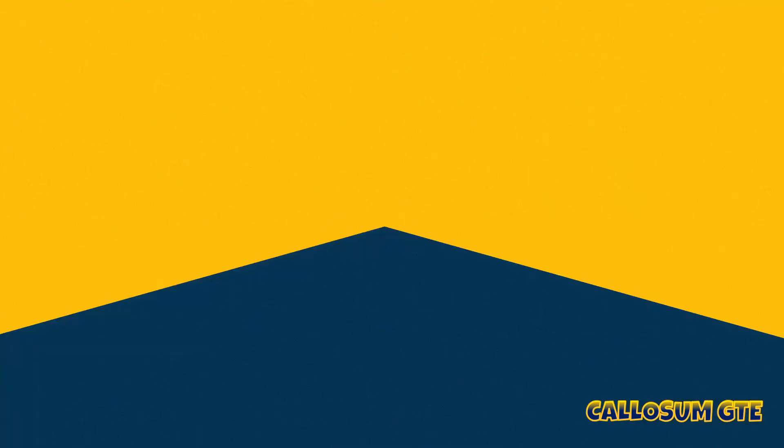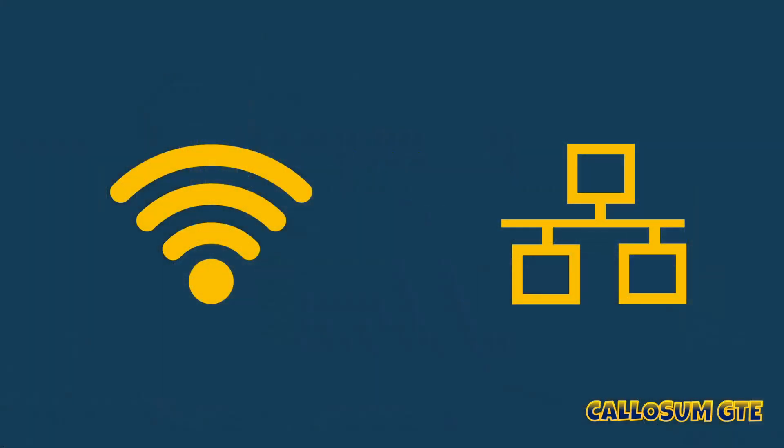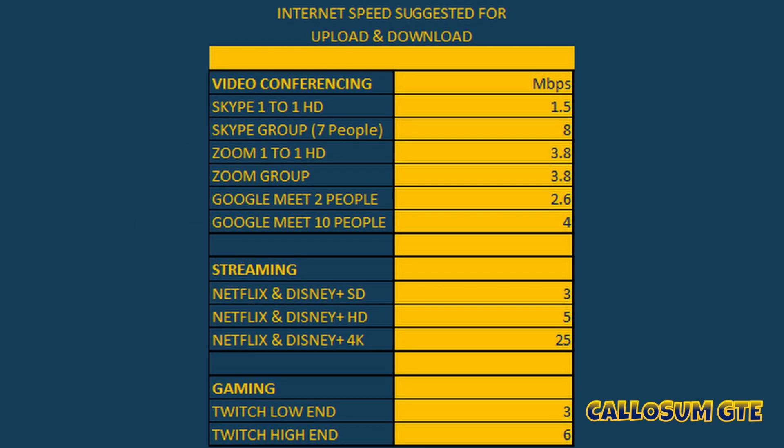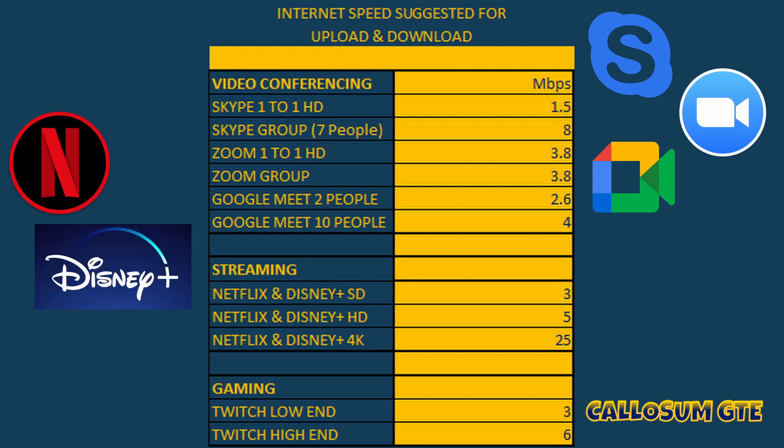We now need to see how we can extend the range past the router, looking at Wi-Fi and ethernet. For video conferencing, the upload/download speed need is as low as 1.5 megabits per second for a one-to-one on Skype, and as high as 4 megabits per second for a 10-person Google Meet video. Netflix and Disney both recommend 25 megabits per second for 4K streaming. Streaming on Twitch has a low-end requirement of 3 megabits per second and a high end of 6 megabits per second.